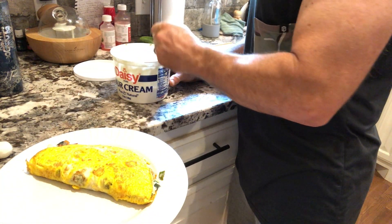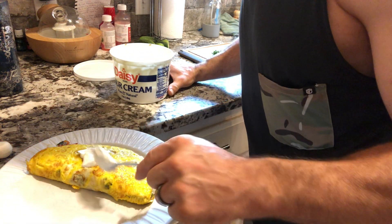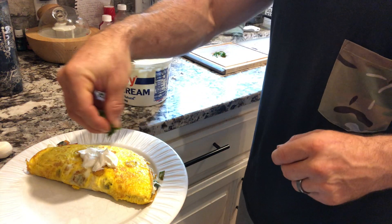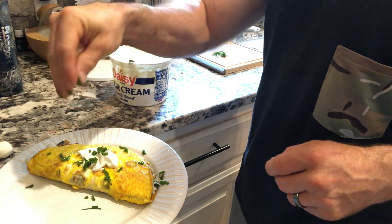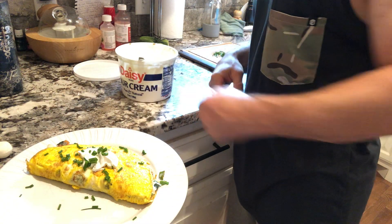Now that looks good — looks real good. I know what you're thinking though, Nate — you said this was going to be fancy. Okay, let me fancy it up for you. A little dab of sour cream, and top it off with our chives. Now that's fancy.